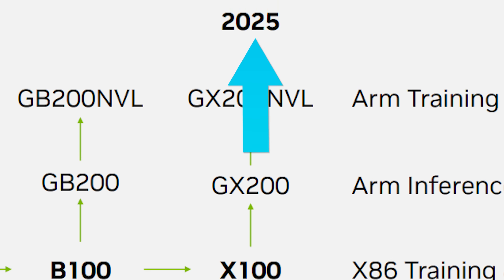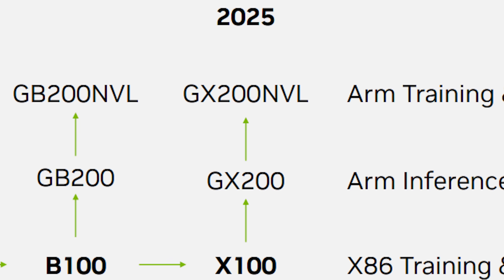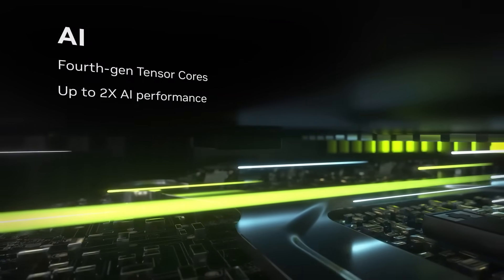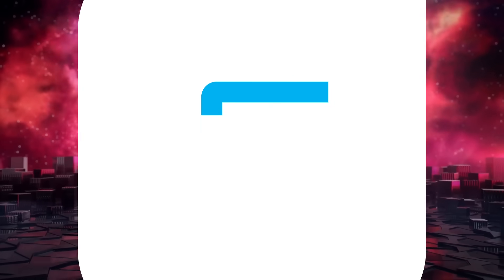What's really wild about this roadmap is that it also shows Nvidia is now planning to release new AI GPUs every year instead of every other year. That could mean they plan to do the same thing for their gaming GPUs — and if that's true, AMD had better speed things up.